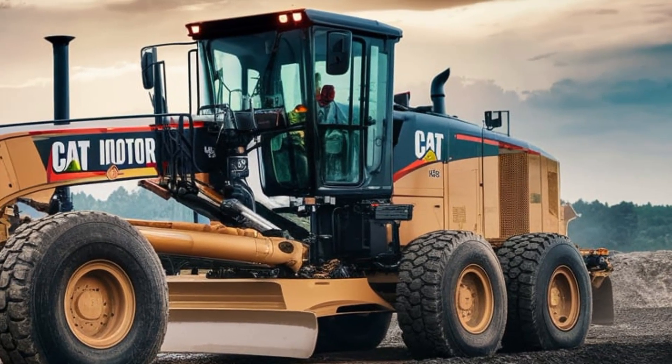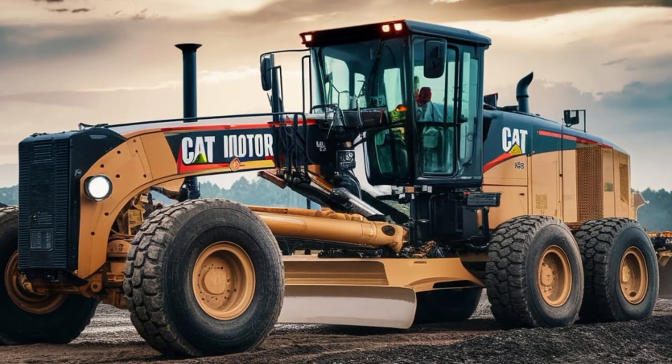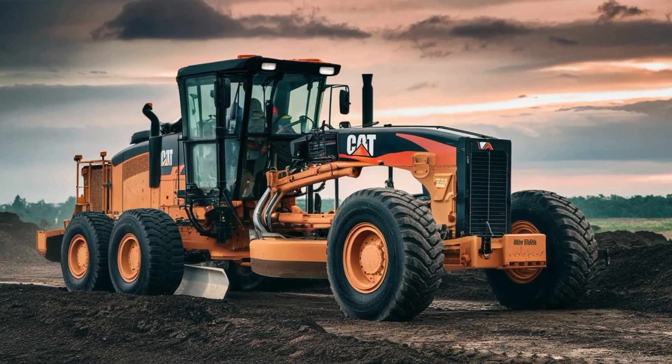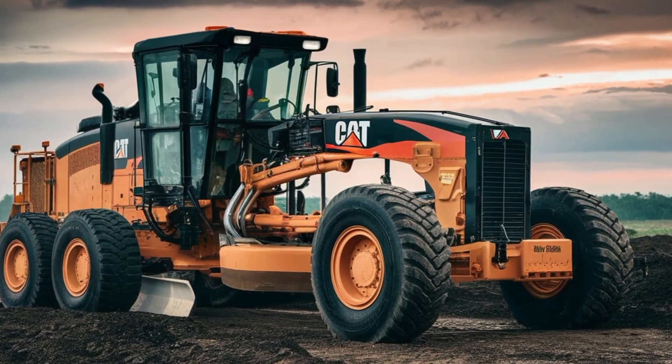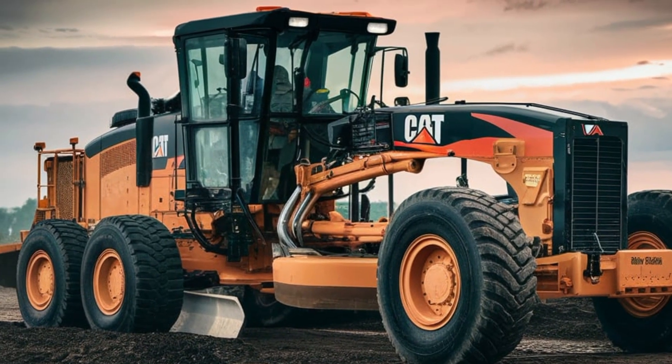Next, we have the Grader's Advanced Control Systems. The Cat24 features state-of-the-art joystick controls, allowing for precise blade movements and smoother operation. This means you can achieve the perfect grade every time, whether you're working on a new road or maintaining an existing one.